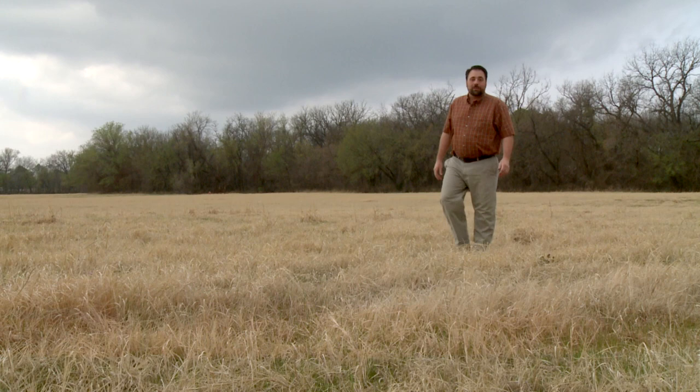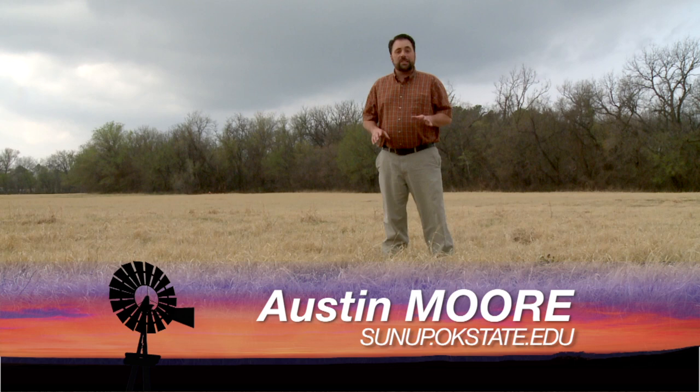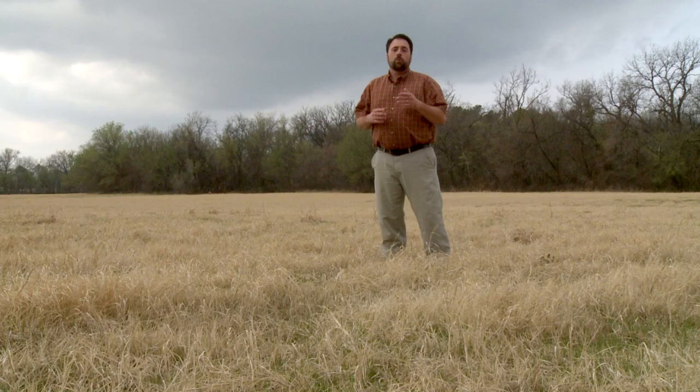Good morning. Welcome to SUNUP. I'm Austin Moore. Today we begin with a question from Facebook where a viewer recently asked if the drought had contributed to an increase in sandburrs. For the answer, we turn to SUNUP's resident weed expert, Angela Post.